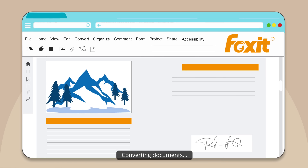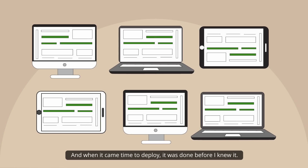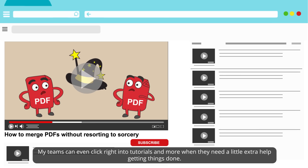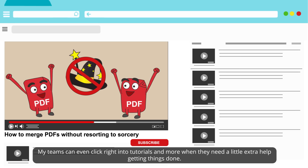Converting documents, merging, editing, signing — things were smooth. When it came time to deploy, it was done before I knew it. My teams can even click right into tutorials and more when they need a little extra help getting things done.